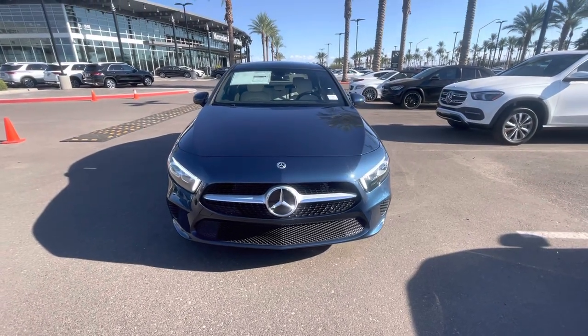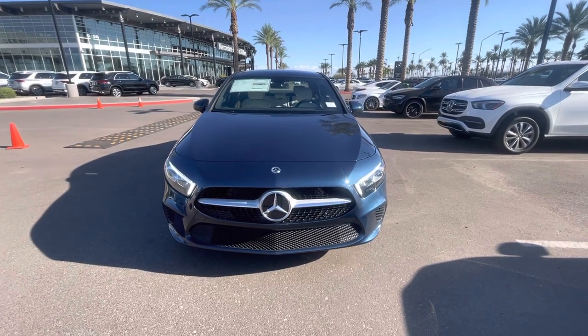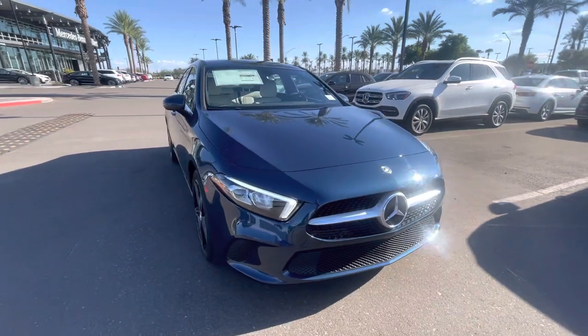Hello, I'm Jamie with Mercedes-Benz Gilbert, Arizona, and our 2022 denim blue Mercedes A220. Very nice shade of blue — I'm a huge fan of this color.